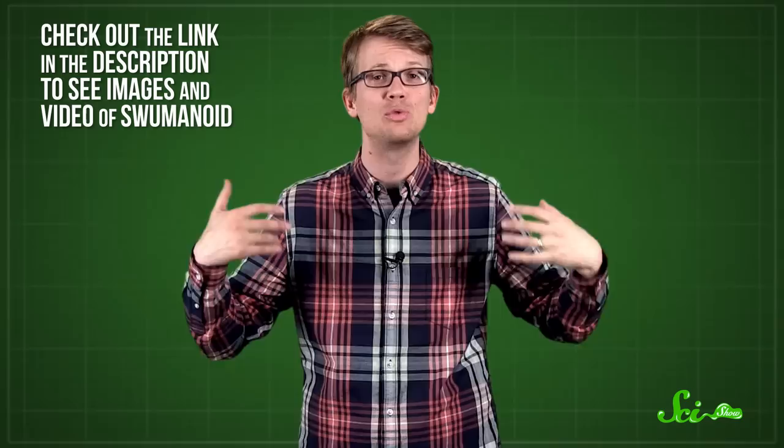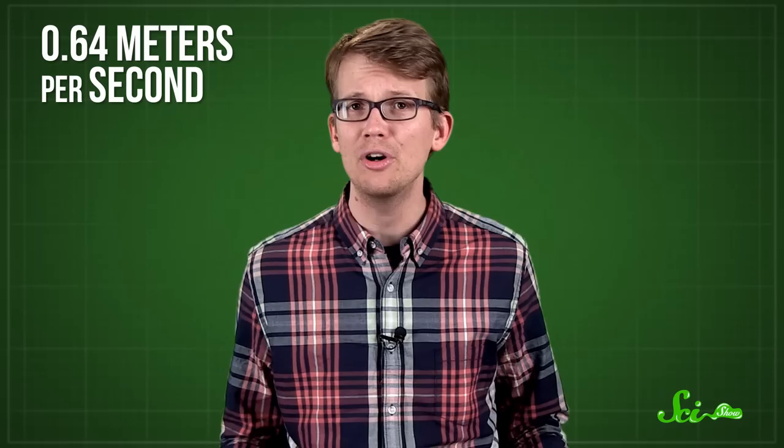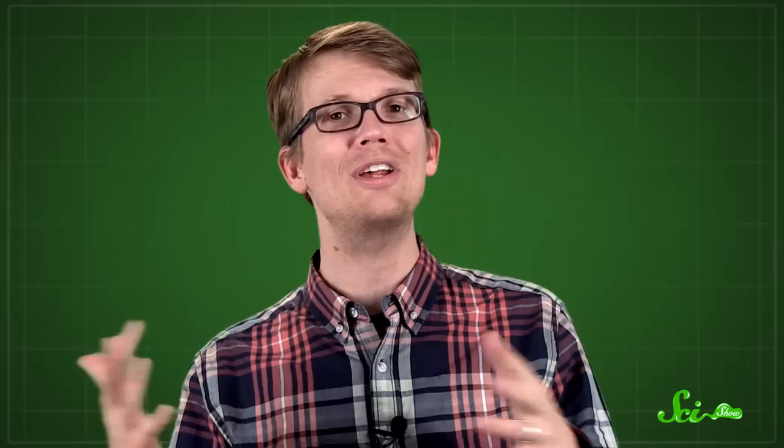So Swoominoid is a kind of simulator. The team used 3D scans of human swimmers, then installed motors into a humanoid-looking bot that would let it swim the same way. But getting the robot to make all the same movements was a challenge, since our joints aren't easy to replicate in a machine. Swoominoid has elbows that move back and forth in two directions, like ours, and shoulders that move in four. That lets it do the front stroke, backstroke, and butterfly, but it can't quite manage the smooth circles of the breaststroke yet. Still, the robot can swim more than half a meter per second — about a third of the world record speed in the 100-meter swim. The researchers are hoping that by studying its motion, they can work out the mechanics of swimming techniques and maybe even improve them.